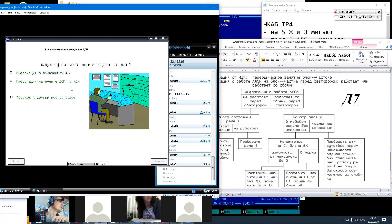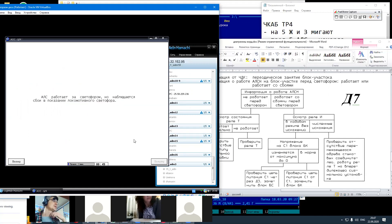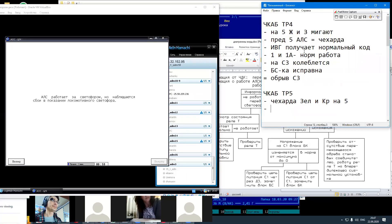Пост ДСП. Информация о показаниях АЛС. АЛС работает за светофором, но наблюдаются сбои в показании локомотивного светофора. За светофором работает, но сбои.